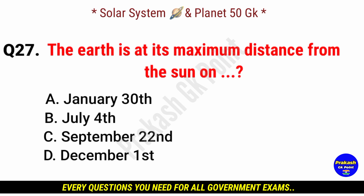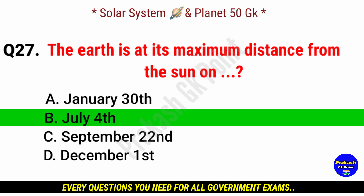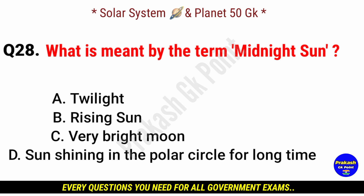The Earth is at its maximum distance from the sun on? Answer: option B, July 4th.